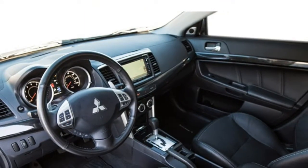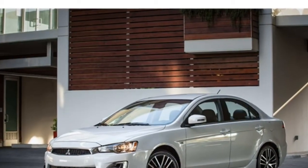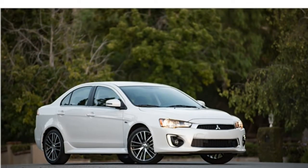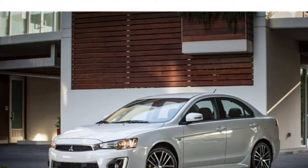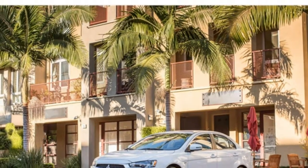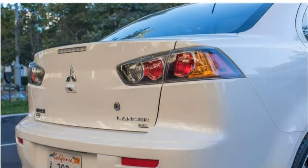All Lancer models other than the base SE 2.0 have standard all-wheel drive. Only a few compact cars come with all-wheel drive, including the Lancer, the Subaru Impreza, and the more performance-oriented Subaru WRX. Not only does all-wheel drive help the Lancer keep traction in inclement weather, but it also makes it more nimble around corners than many rivals. The SE 2.4 trim has sport-tuned suspension, giving it the most athletic handling in the Lancer lineup.